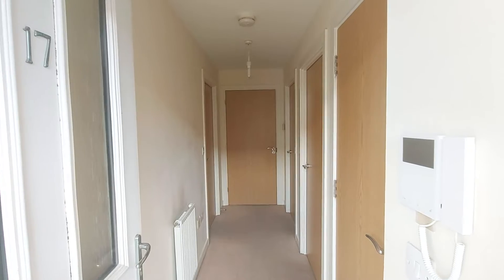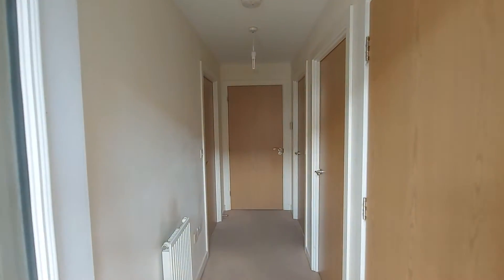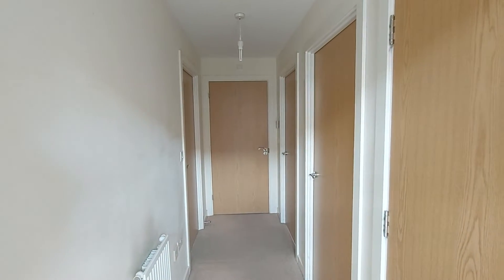Continuing on into the property now, we immediately come into the entrance hallway. As you can see, there are five doors leading out of this entrance hallway.